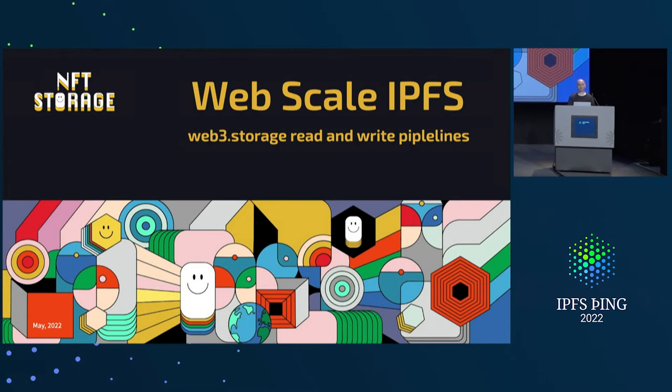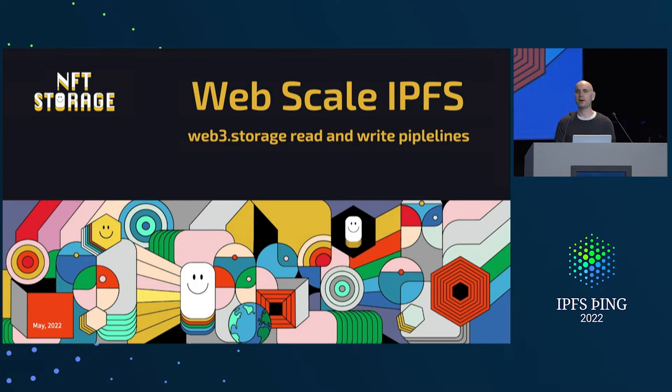I'm going to talk a little bit about the read and write pipelines in Web3 Storage. Web3 Storage is soon the platform that NFT Storage kind of rests on top of. We built NFT Storage in a couple of weeks, so it was not built on the most sustainable architecture. As we've continued to scale, we've found that we can't really buy the scale that we wanted, so we had to go and build it.